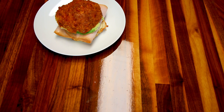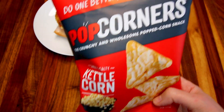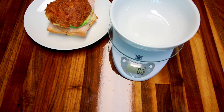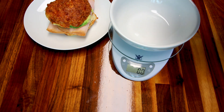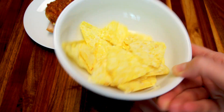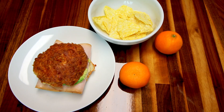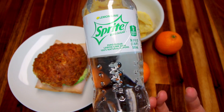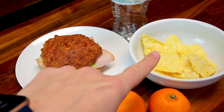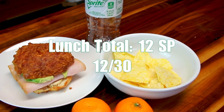With that I'm also going to have a serving of these Popcorners kettle corn — still my favorite flavor. I'm going to weigh a serving out, and a serving is an ounce, which is four points. I'm also having two mandarins for zero points and a zero-sugar Sprite for zero points. So eight points for the sandwich, four for the chips, zero for the mandarins, and zero for the Sprite — my lunch total is 12 points today.